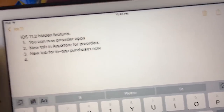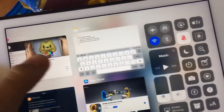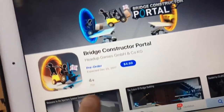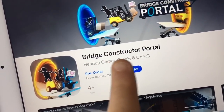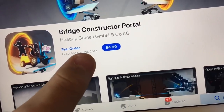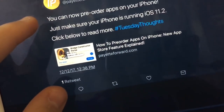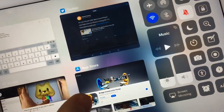Some of these are all in the App Store. The first one is you can now pre-order your apps. I found a link on Twitter — now if you like a game like Bridge Constructor Portal, you can pre-order apps directly from the App Store, which you couldn't do previously. I found it from a link on Twitter that looked like this.